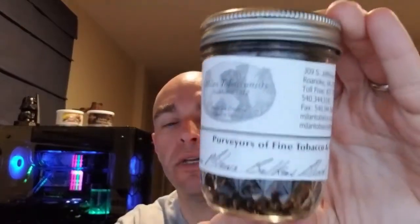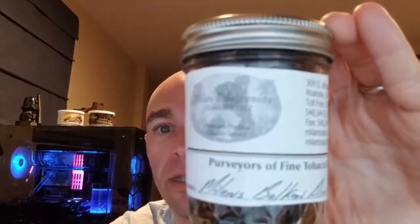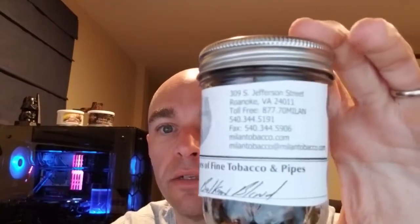And then finally the Milan Balkan Blend. This is their recreation of the famous old Balkan Sobranie blend, and I'm really looking forward to trying this — I've seen a few good reviews on it. I'm going to try to show their information on camera here, though the focus isn't cooperating. I'll put their contact info in the comments section.